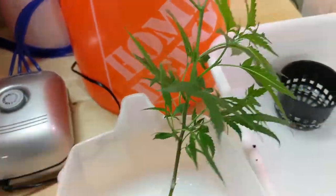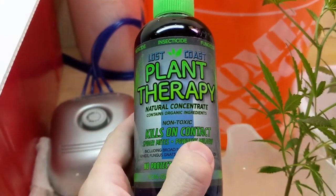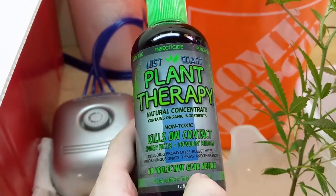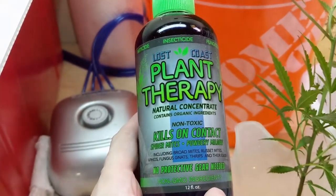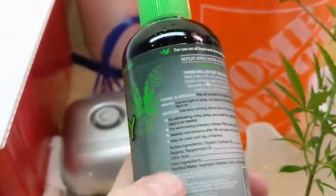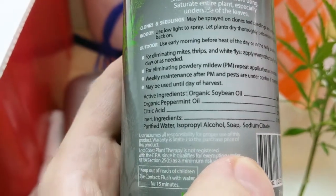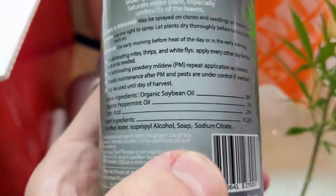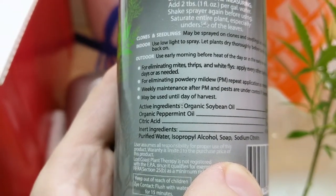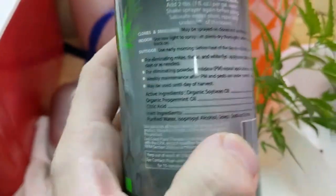I know this product is pretty fantastic and should be able to save my plants here. Here's the product we're using — Lost Coast Plant Therapy. It'll be available in Canada shortly and is available all over the US. Fantastic product, smells really great. Main ingredients are organic soybean oil, organic peppermint oil, and some citric acid. It smells great.